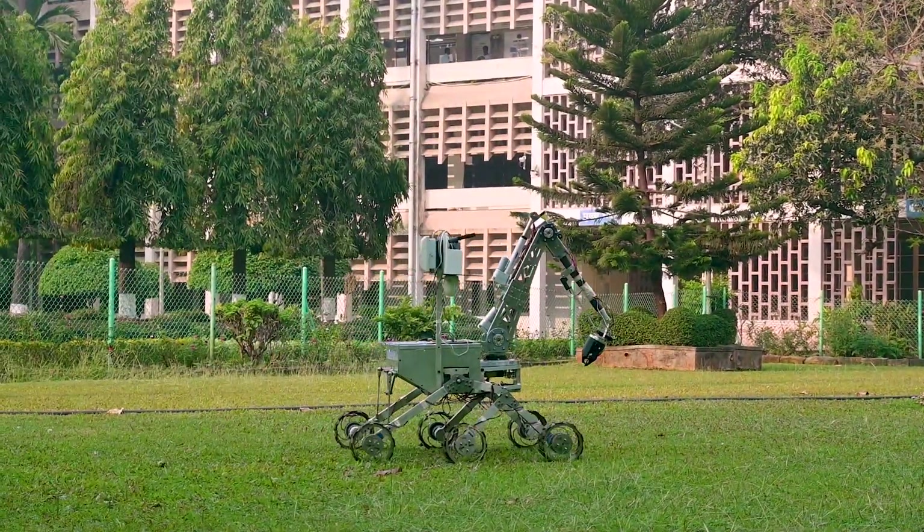Hi, we are the IITB Mars Rover Team, an undergraduate student team of over 40 space enthusiasts dedicated to the design and development of Mars Rover prototypes. Following our learnings from previous competitions, we are thrilled to unveil our 2023 rover.